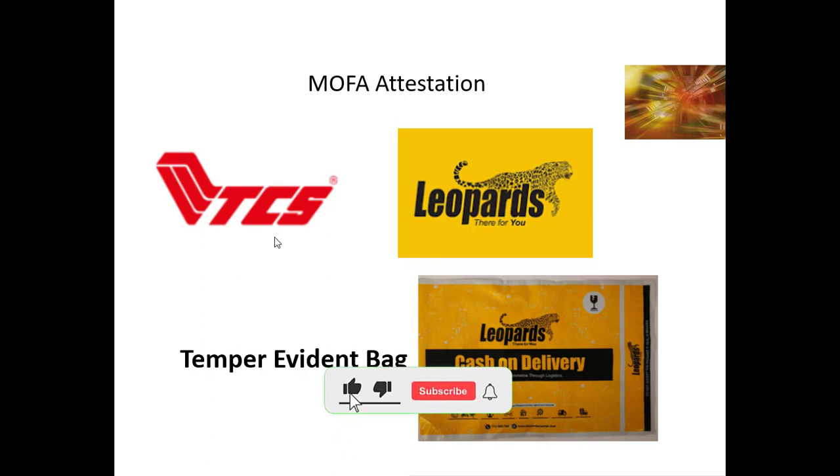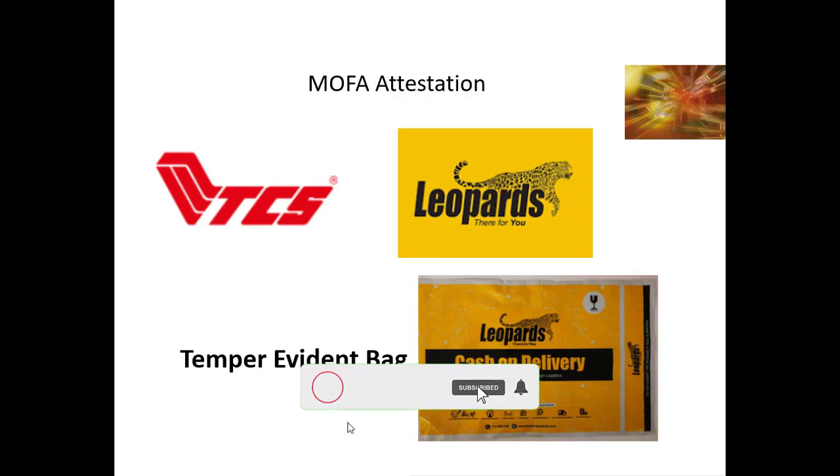So the choice is yours whether to use Leopards or TCS. The procedure is that you will have to submit your original documents with TCS or Leopards — whichever you select — and it will take almost two weeks or ten days to verify your documents.